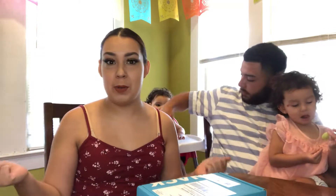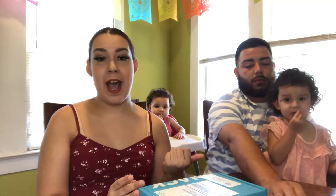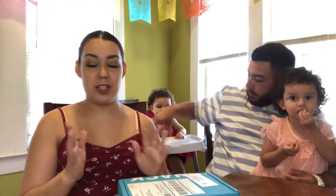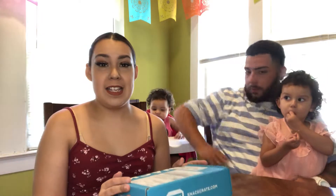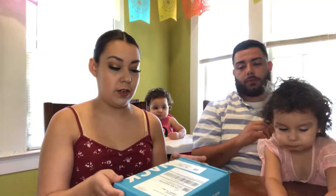Hey guys, I know it's been forever since I uploaded a video, but I think it's kind of cool because the last video I uploaded is a Snack Crate box just like this one, except my little ones are itty bitty. If you don't know what Snack Crate is, it's a snack subscription box, and depending on what size you get, that's the price you pay. Right now they have a special going on where if it's your first time signing up, your small box will be only a dollar, so that's why we signed up for another one.